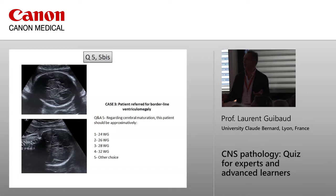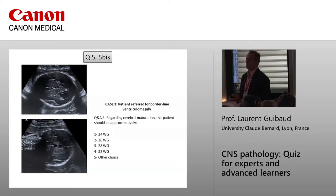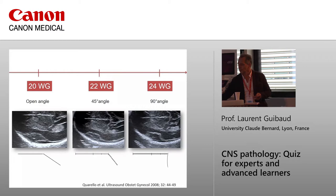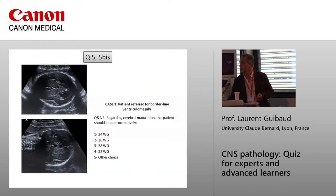You look here — at 24 weeks the Sylvian fissure should appear square. After that, the temporal lobe will recover the insula. Is it square? No, it is open. So maybe another choice — 20 or 22 weeks. But in fact, in this patient we are at 26 weeks.